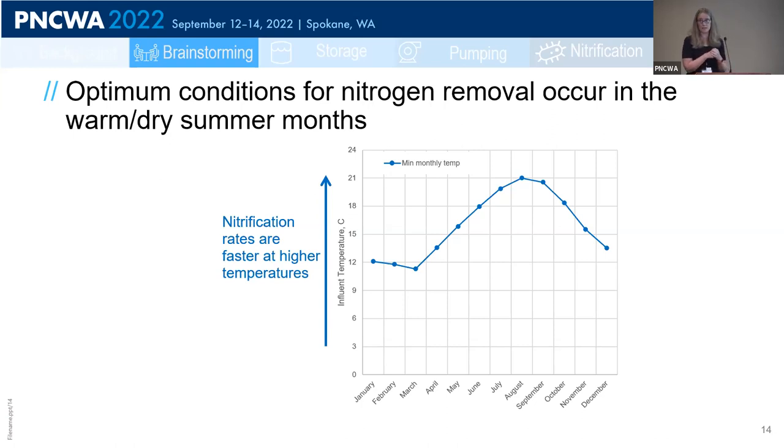For PostPoint to remove nitrogen, they're going to have to nitrify, and to nitrify they're going to have to run at a higher SRT. Nitrifiers are slow-growing and heavily impacted by temperature. Plotting the wastewater temperature for PostPoint, the minimum monthly temperature is not rocket science — in summer the wastewater is hotter, nitrification rates are higher, and the plant can nitrify at a lower overall SRT. While this still represents roughly a doubling of the SRT over current operation, it's not a tripling — so this is promising.